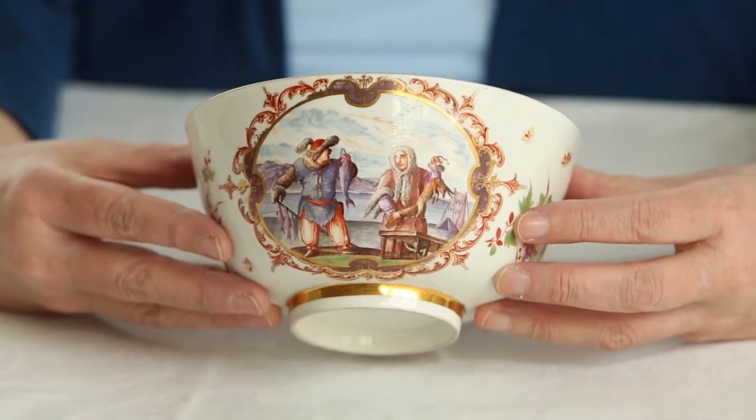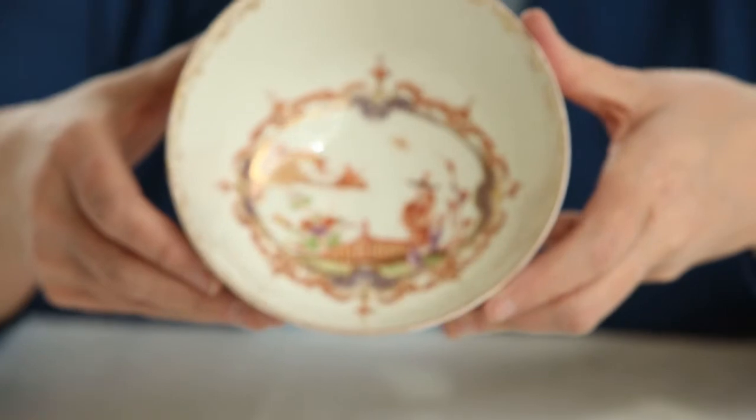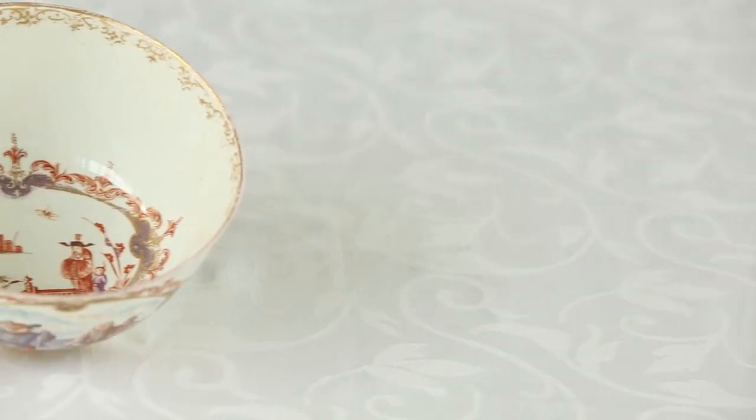Not only do we find two scenes of Canada on this bowl, but there's also a wonderful scene on the inside which is in fact an imaginary scene of China — what we call a chinoiserie. It's not a real Chinese scene; it's what the Europeans thought China might look like.